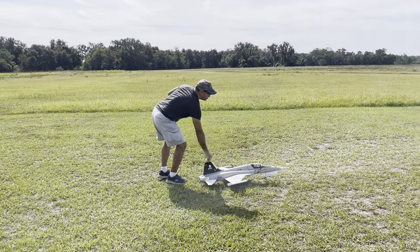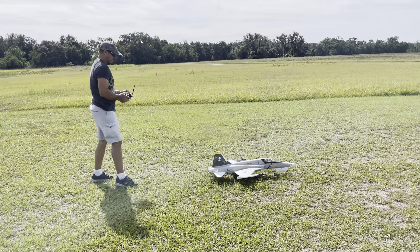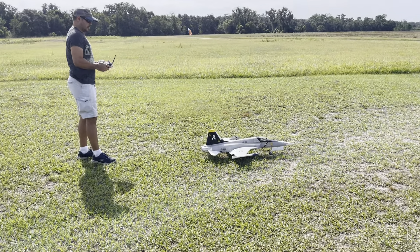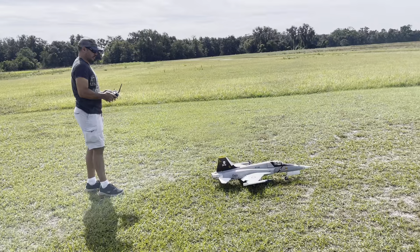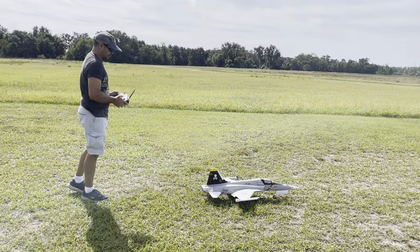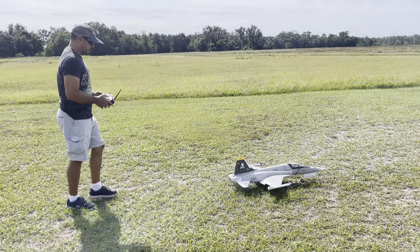Here we are at Hilton field. Tony switched out the nine-blade fan for a 12-blade fan, still using the same KV motor. Not sure what that's gonna do — it may not do anything, it may be good, it may be bad. We'll find out.